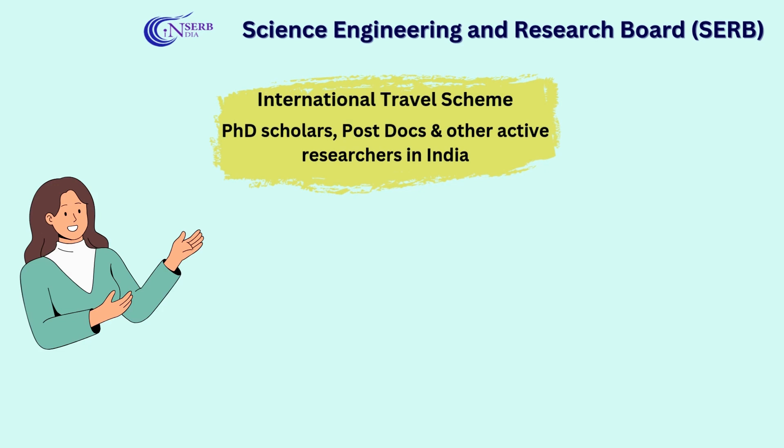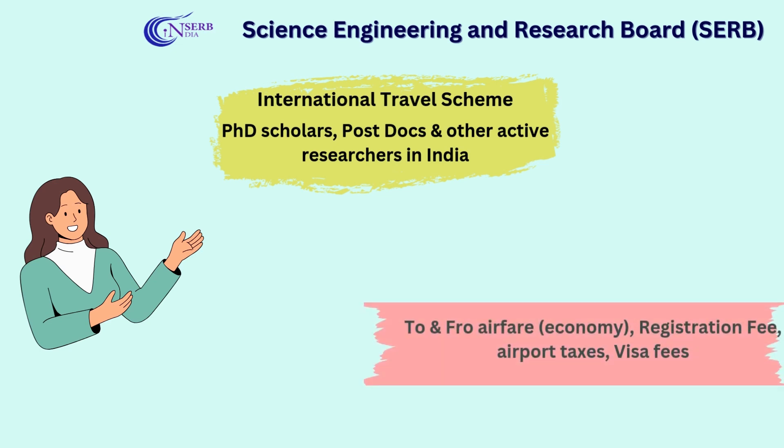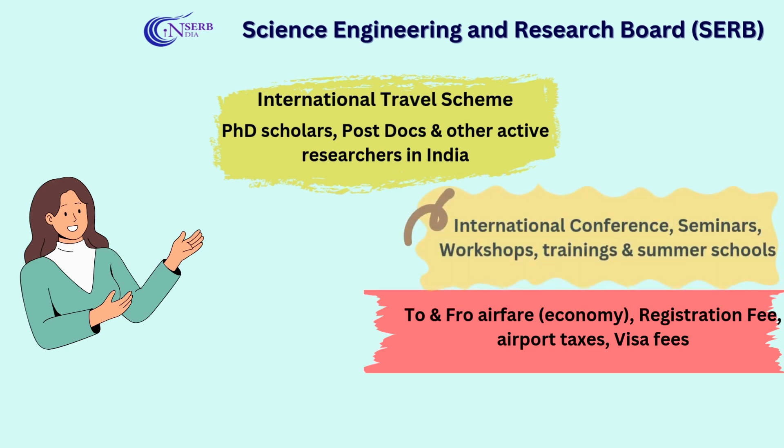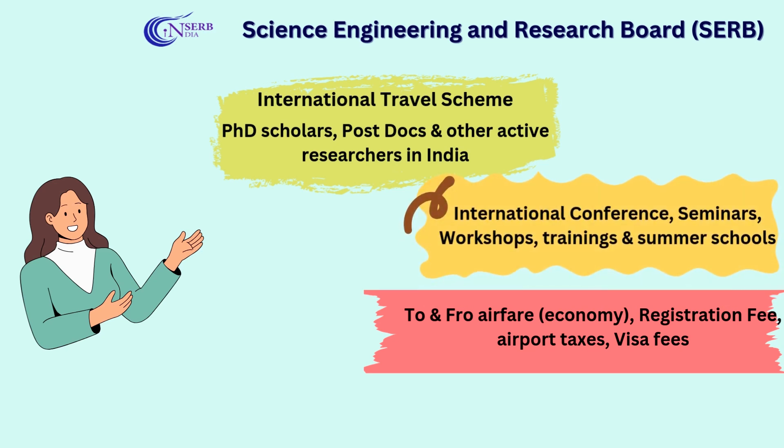What is covered under this travel grant is the to-and-fro economy airfare, registration fee up to 50,000 rupees, airport taxes, and visa fees — with 100% coverage of these mentioned items. It is available for attending and presenting in international conferences, both oral presentations and poster presentations.